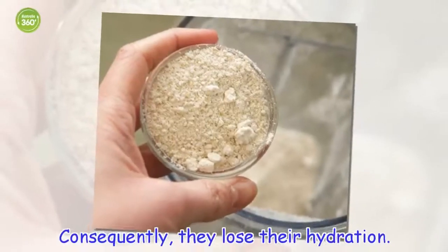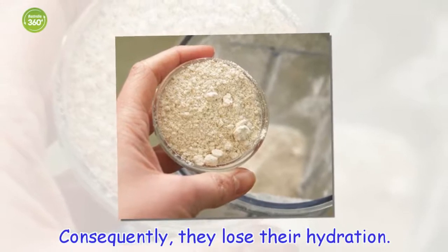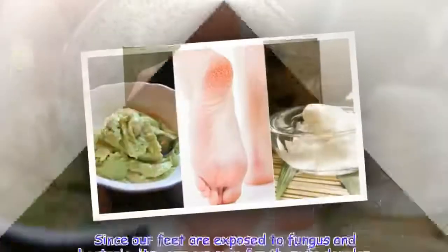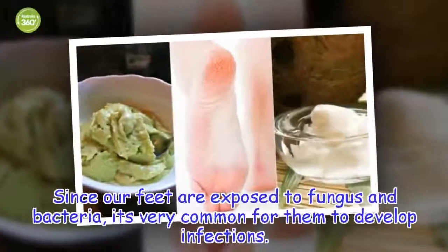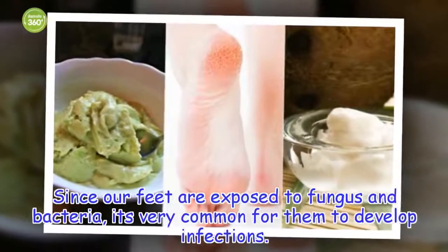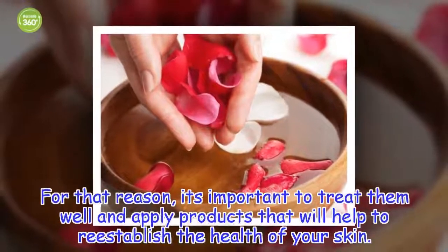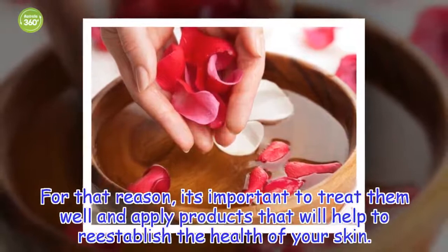Consequently, they lose their hydration. Since our feet are exposed to fungus and bacteria, it's very common for them to develop infections. For that reason, it's important to treat them well and apply products that will help to re-establish the health of your skin.